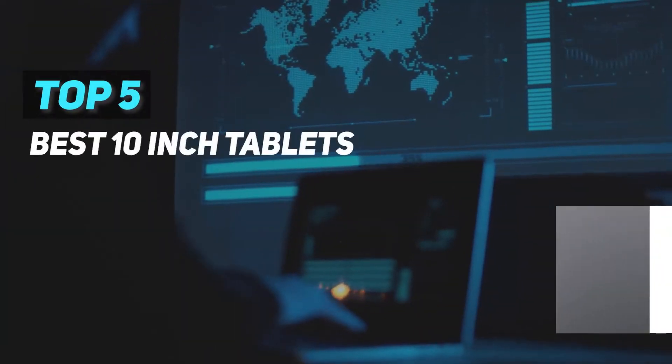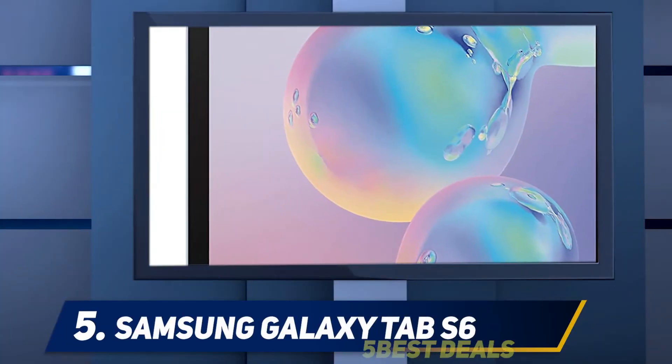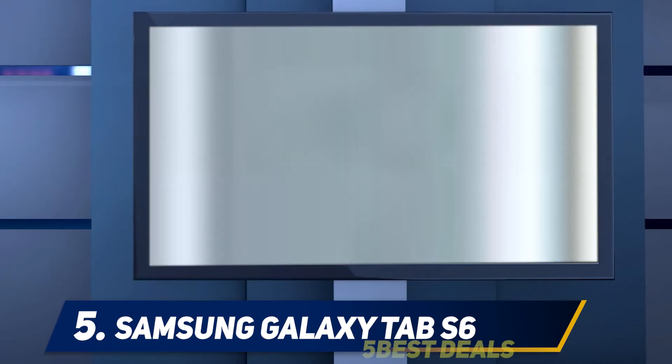Here we present the top 5 best 10-inch tablets, starting at number 5: the Samsung Galaxy Tab S6. The Samsung Galaxy Tab S6 gets a lot right for an Android tablet.